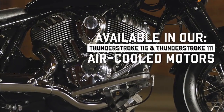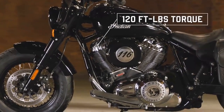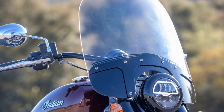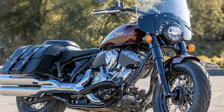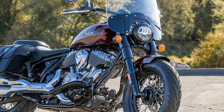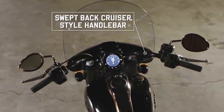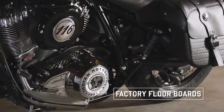Despite this, a petite rider like me at 5'4" can easily flat-foot the bike. Lifting it from the side stand requires some effort, and maneuvering its 739 pounds demands a bit of muscle. The riding position is accommodating, with long floorboards positioned mid-to-front forward and handlebars that sweep back for a comfortable elbow bend. As a shorter rider, I found the foot controls slightly out of reach, requiring me to adjust my position and stretch to engage them. The levers are non-adjustable, and the clutch lever in particular is quite stiff.